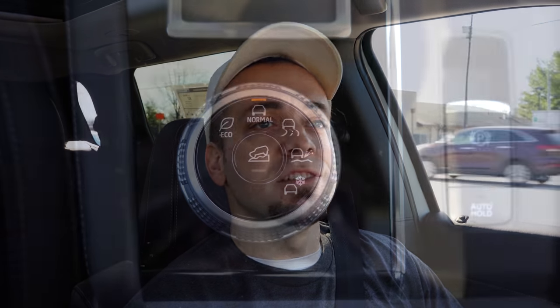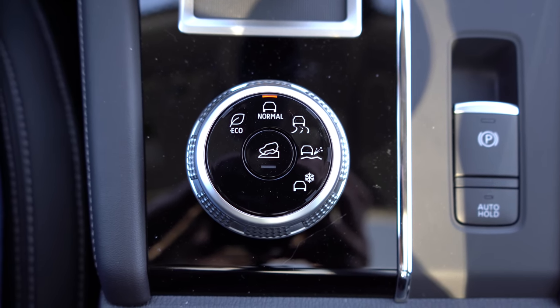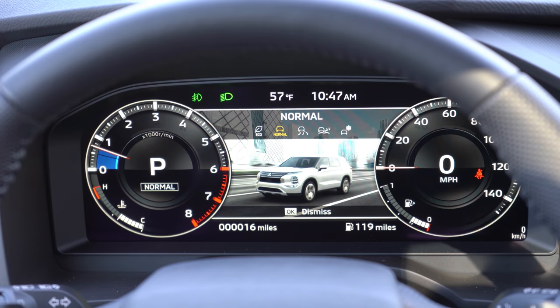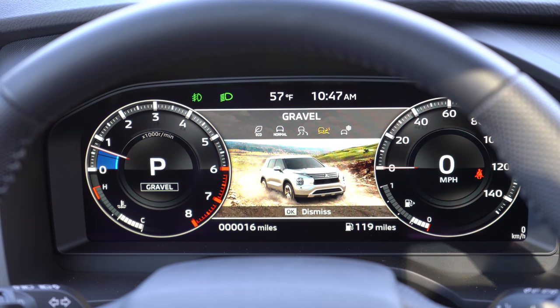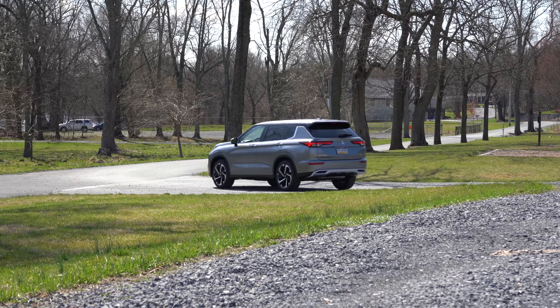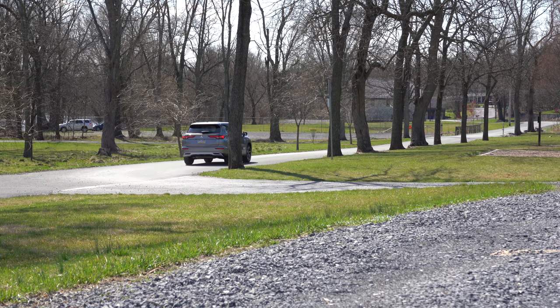Before we do the paddle shifter or acceleration test, there's a circular dial located directly behind the shifter for your drive modes. Drive modes include Tarmac, Gravel, Snow, Normal, and Eco. If you go with the Mitsubishi All-Wheel Controller four-wheel drive, you also get a Mud mode. These modes adjust shift points, throttle response, and traction control.